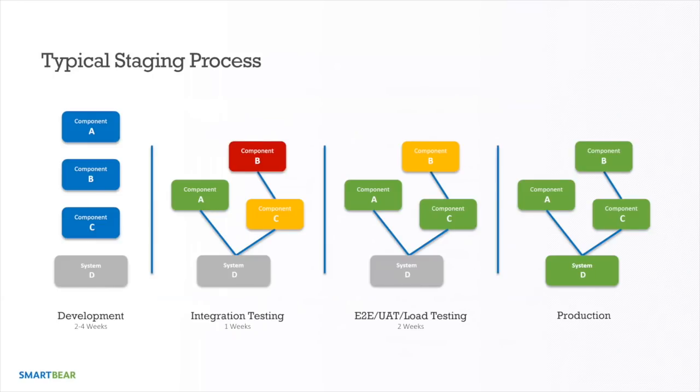Here's an example of a typical staging process. On the left, we have components A, B, and C building up system D — a payment processor, a user database, and a mapping system. For two to four weeks, everyone works on separate components, so you can only do unit-level testing. After two to four weeks you begin integration testing, connecting some components together, but some may take longer and some are third-party services you don't control.